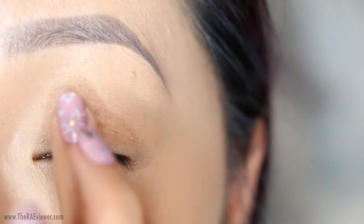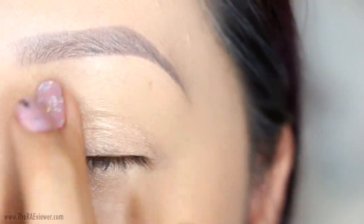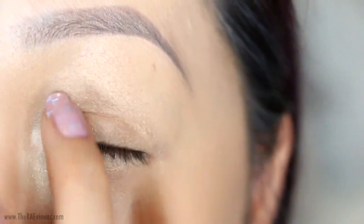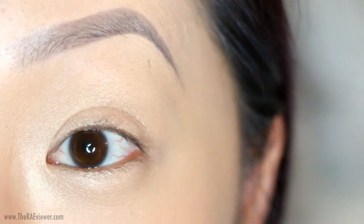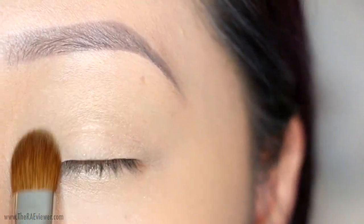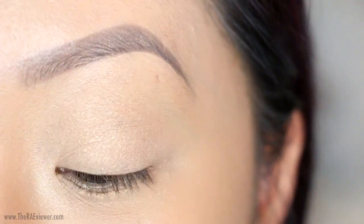First, I'm going to begin with eyeshadow and I'm going to use a cream color all over the lids, focusing on the inner corner and along the lower lash line. I absolutely love the sheen of this color and you can actually wear this alone if you wish. I am, however, going to set the entire lid with a little bit of powder eyeshadow.